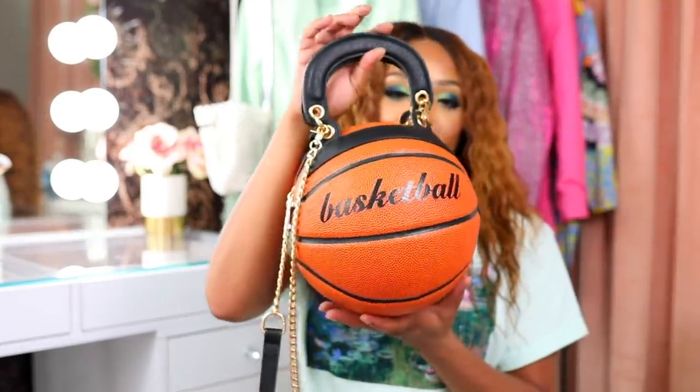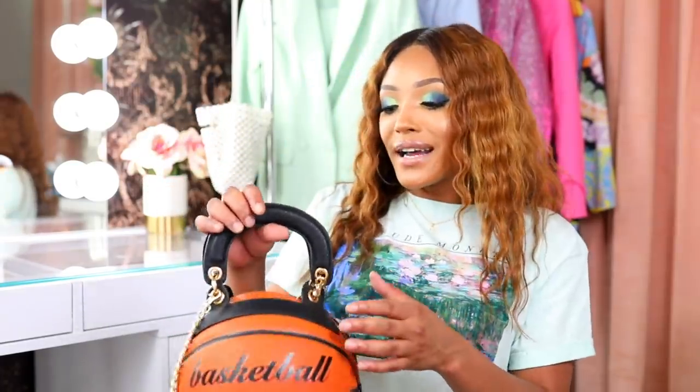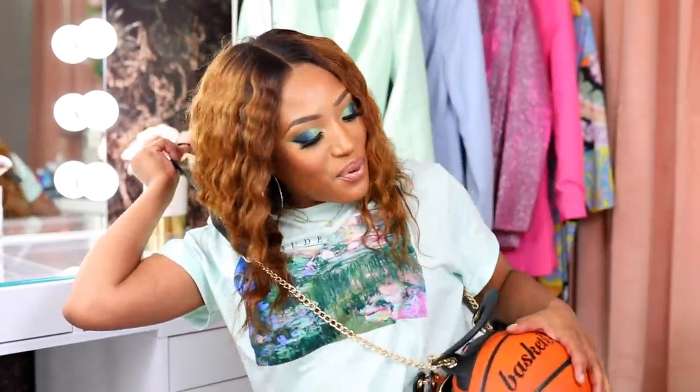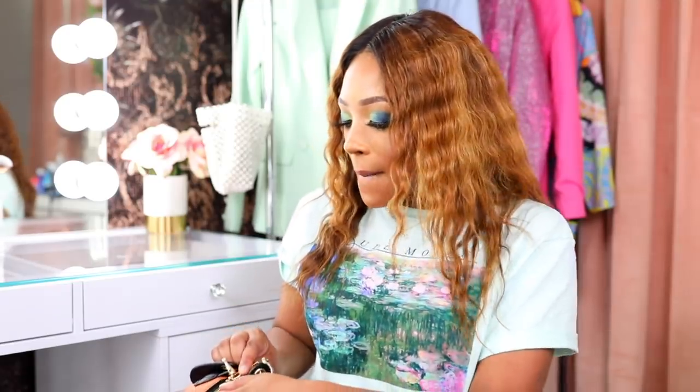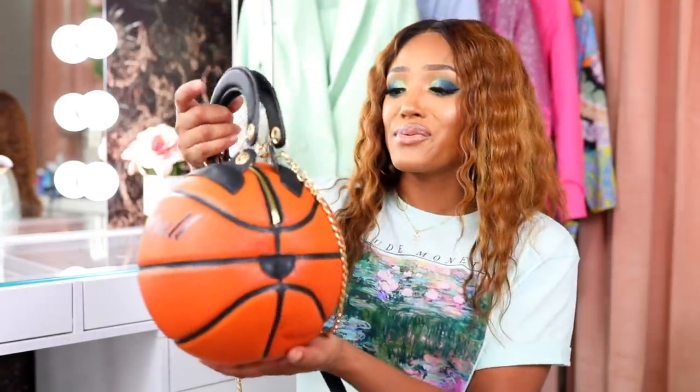This basketball handbag — Alyssa Forever was the first person I ever saw with one and I was like, oh my God, that is super cute. I came across this bag on Shop Akira. I like the fact that it comes with a strap so you can wear it on your shoulder or just hold it. I definitely thought it was cute. I just saw that they dropped another basketball handbag, I think in black and white. I'll leave a link down below if you're interested.